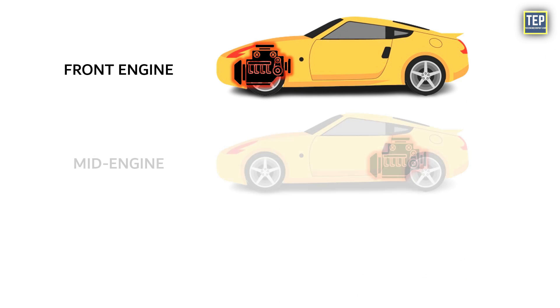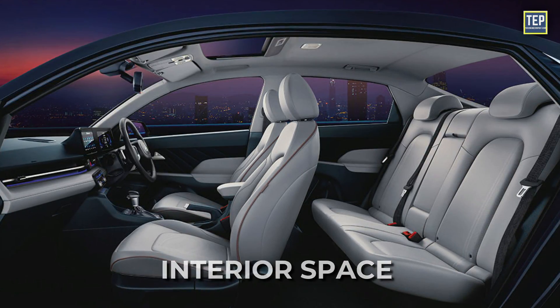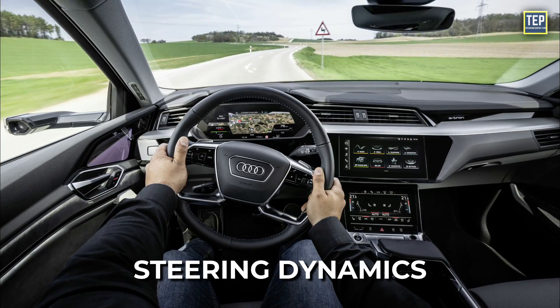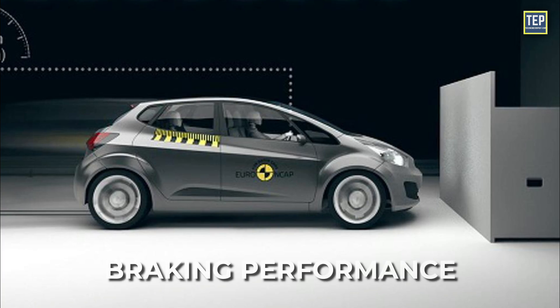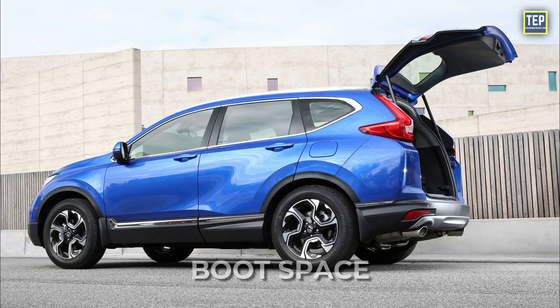Whether it's a front, mid, or rear, each configuration affects the key aspects of a car, such as interior space, traction, steering dynamics, acceleration, braking performance, weight distribution, serviceability, and boot space.